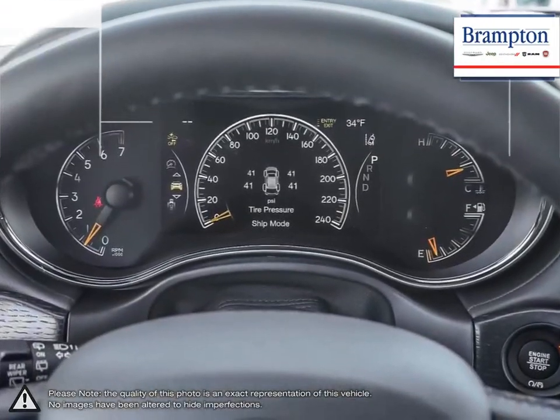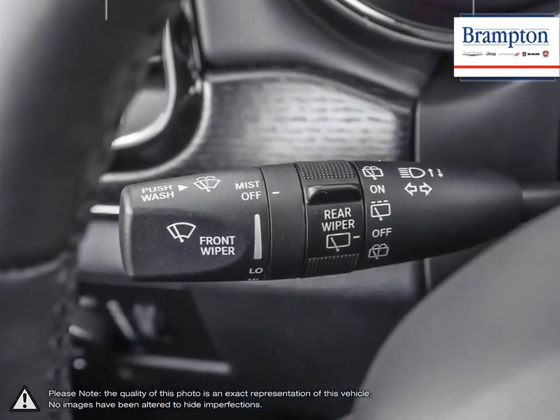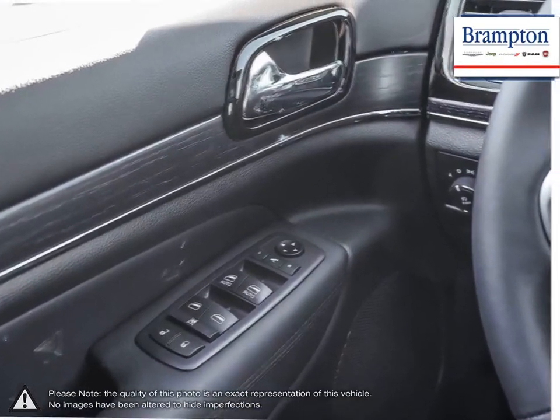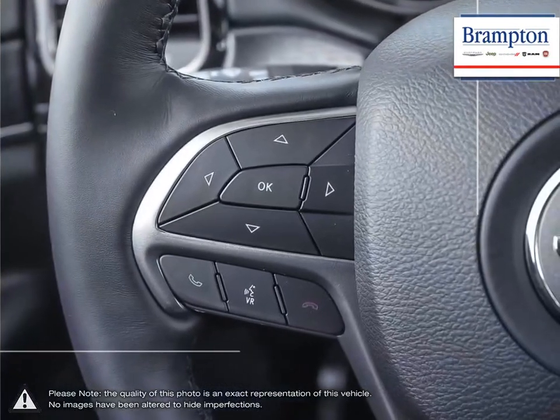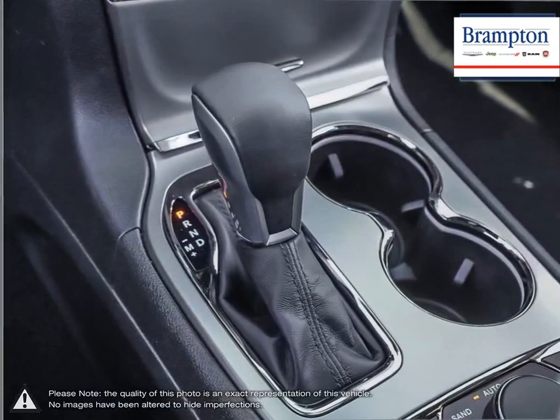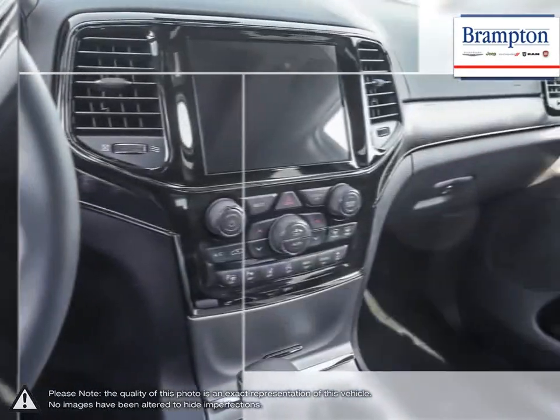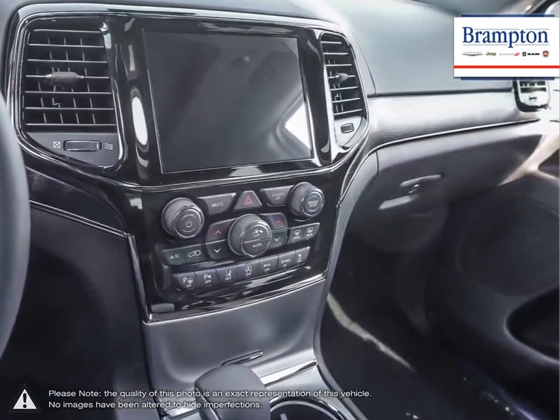We offer a huge selection of new and pre-owned inventory, courtesy vehicles, a dedicated service department, a large parts department, and a state-of-the-art body shop. If you'd like to further discuss your options with our friendly sales staff, don't hesitate to call us at 1-866-947-6563, or visit us at 190 Can-Am Crescent, Brampton, Ontario.